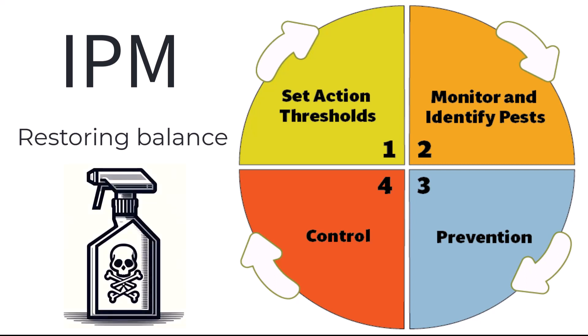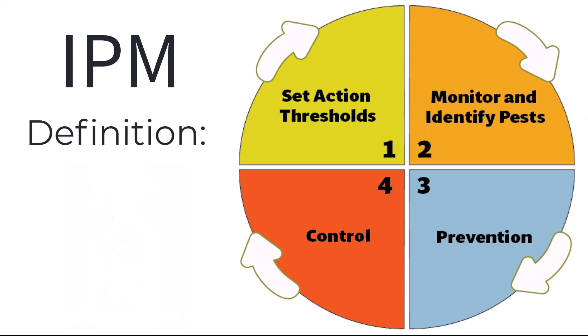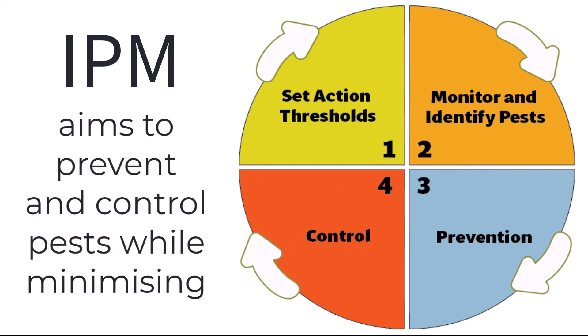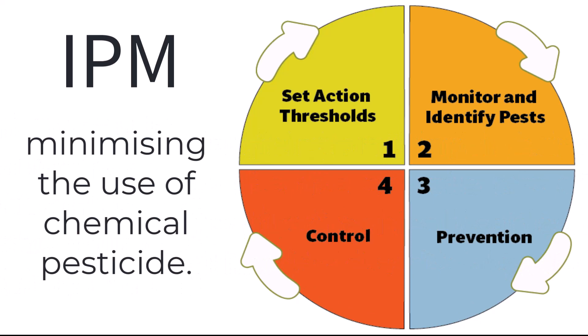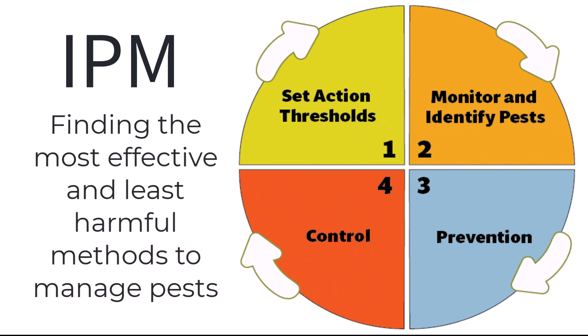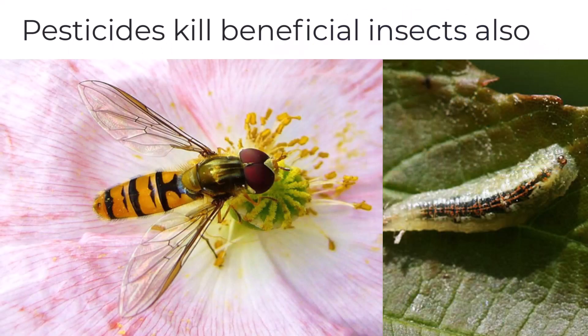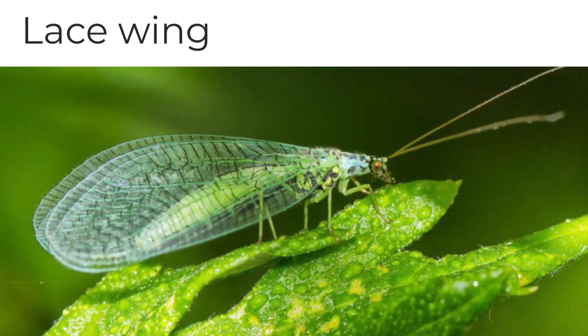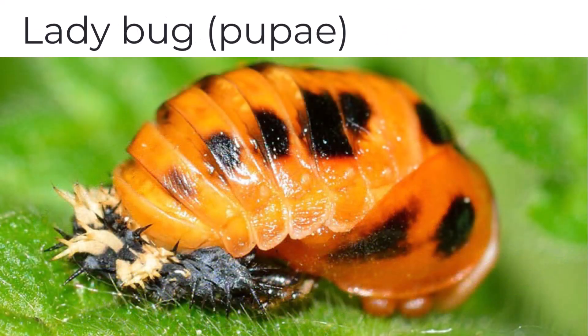What exactly is Integrated Pest Management? IPM is a holistic approach to pest management that aims to prevent and control pests while minimising the use of chemical pesticides. It's about finding the most effective and least harmful methods to manage pests. IPM recognises that pests are a natural part of ecosystems, and that simply eradicating them with chemicals can have negative consequences.